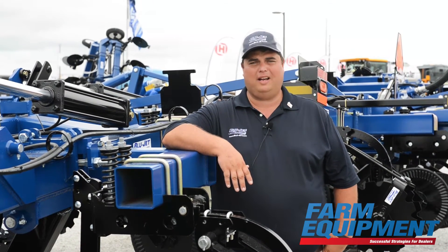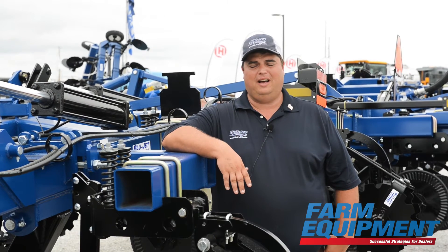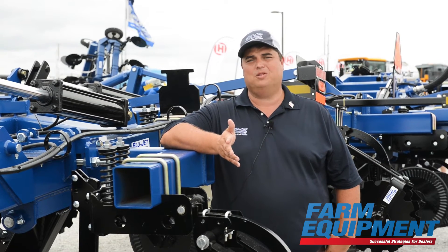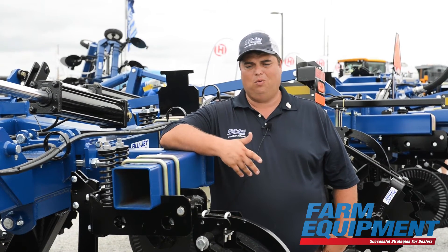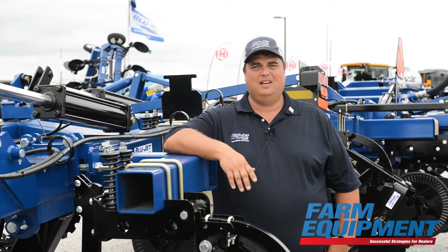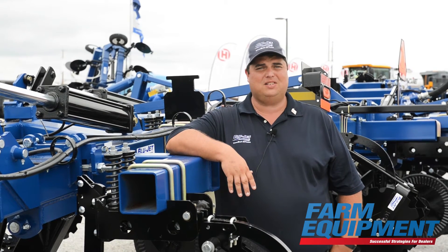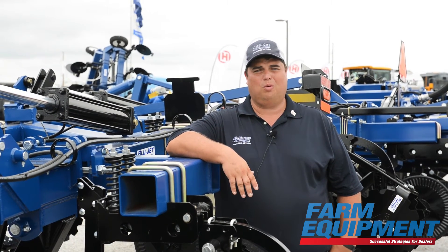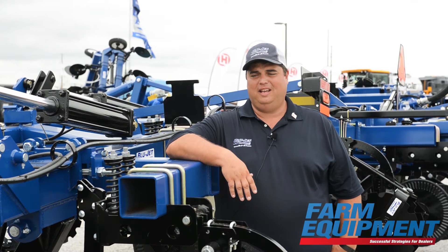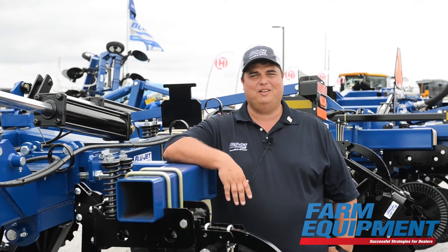The first product that was actually named Blue Jet was a quick coupling anhydrous ammonia hitch. When they were trying to figure out what they were going to name it, they went through a bunch of ideas — they wanted something that would mean sleek and fast and quick. At the time, jet was pretty fast, and the colors of the high school were blue. So they put blue and jet together, and that's where we get our name Blue Jet — from that first product and from the tradition of the high school in town.